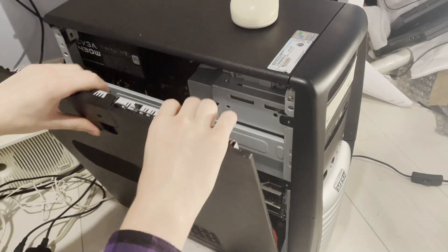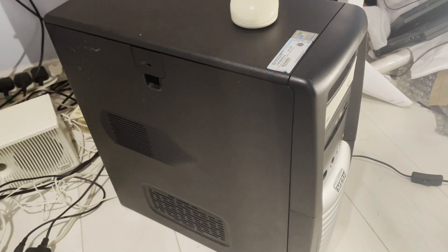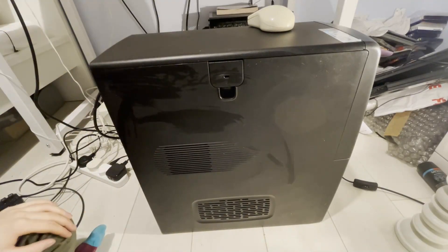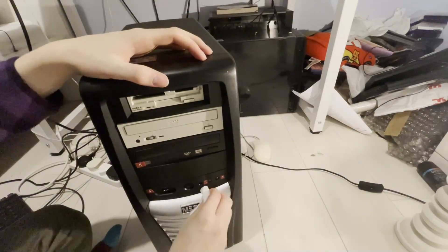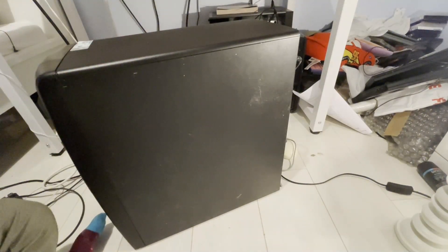Now that we have the PC all back together, I think it's time to give the exterior casing a nice clean, because there are some nasty marks and scratches. However, considering the fact that this is a very old PC and it's been chucked in a skip and sat outside for a while, I don't think it's looking too terrible in my opinion.